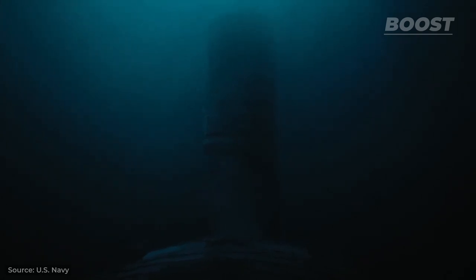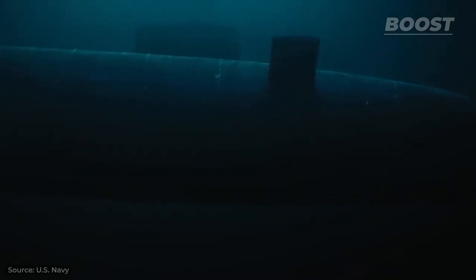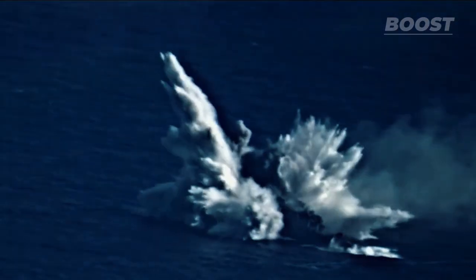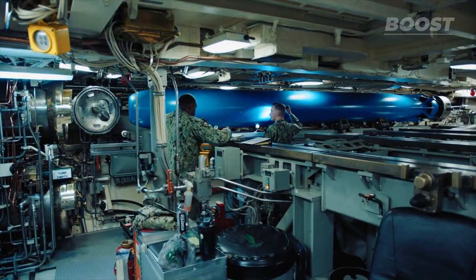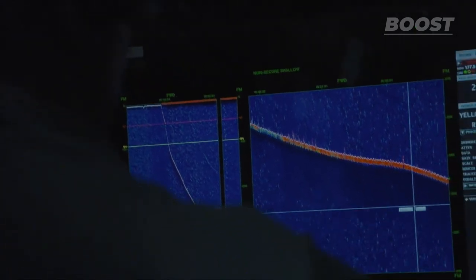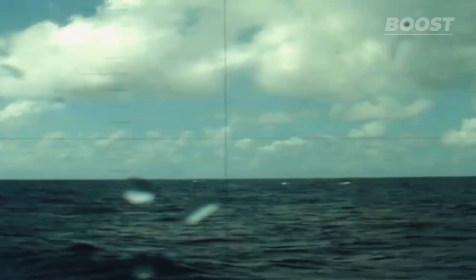Under the waves, deep in the darkness of the ocean, there's a big yet silent machine — a deadly weapon patrolling the world's vast oceans undetected. It's one of the U.S. Navy's nuclear submarines, equipped with advanced warfare systems and incredible submerging capabilities. This submarine can remain below the surface for up to six months, allowing stealthy maneuvers and tactical surprises against enemies.